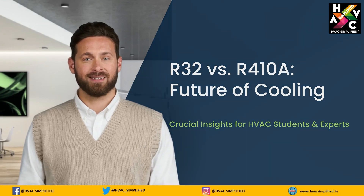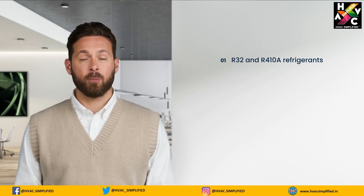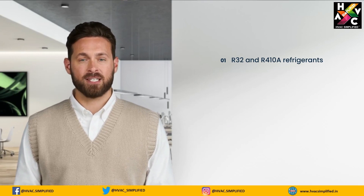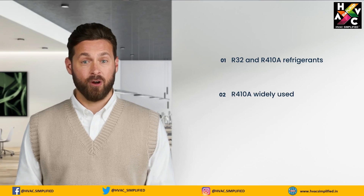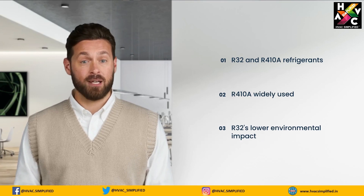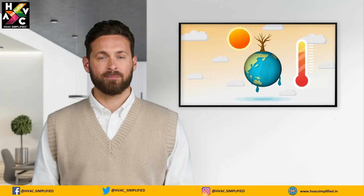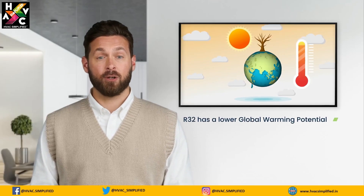R32 and R410A are both popular refrigerants used in air conditioning systems. R410A has been widely used for years, but R32 is gaining attention due to its lower environmental impact and improved energy efficiency.